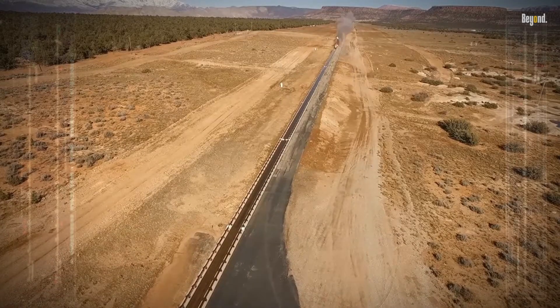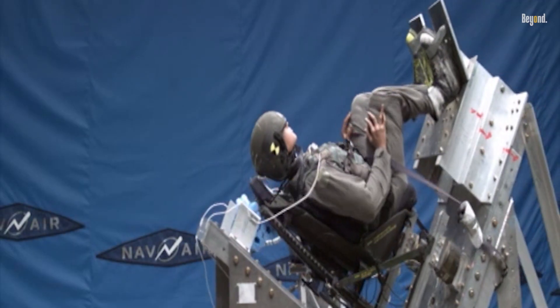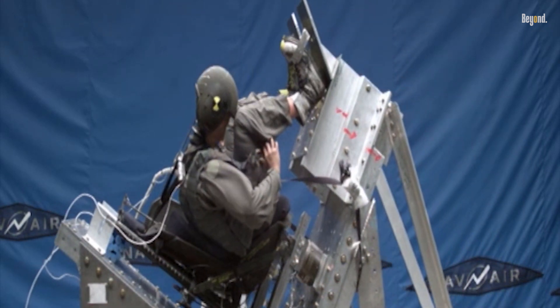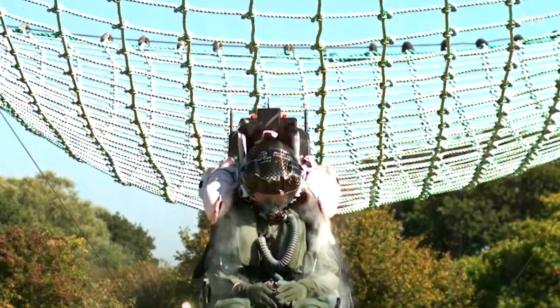Despite the high survival rates, ejection does not come without risks. Injuries sustained during ejection can vary widely, with studies indicating that 2 to 25% of pilots may experience major injuries. Common injuries include spinal fractures and head trauma, often resulting from the forces exerted during ejection or from parachute deployment impacts.